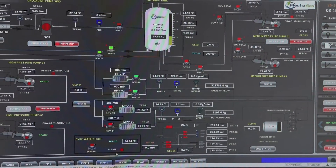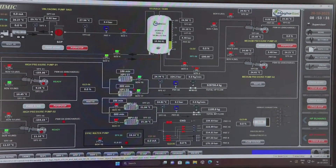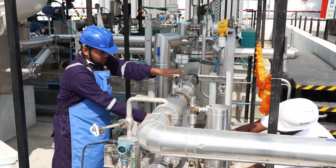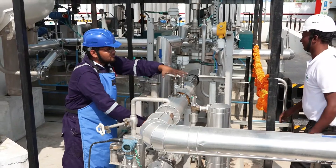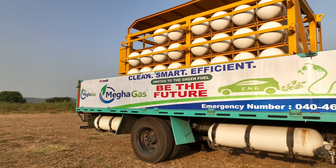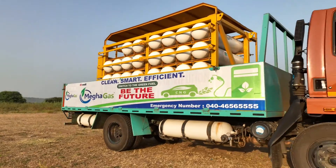The LNG is then pumped from the storage tank to a vaporizer, which converts it back to a gas state. Next, the gas is compressed to a high pressure, usually between 2000 and 3600 psi, using a compressor. This compressed gas is then transported to the CNG stations through cascades.